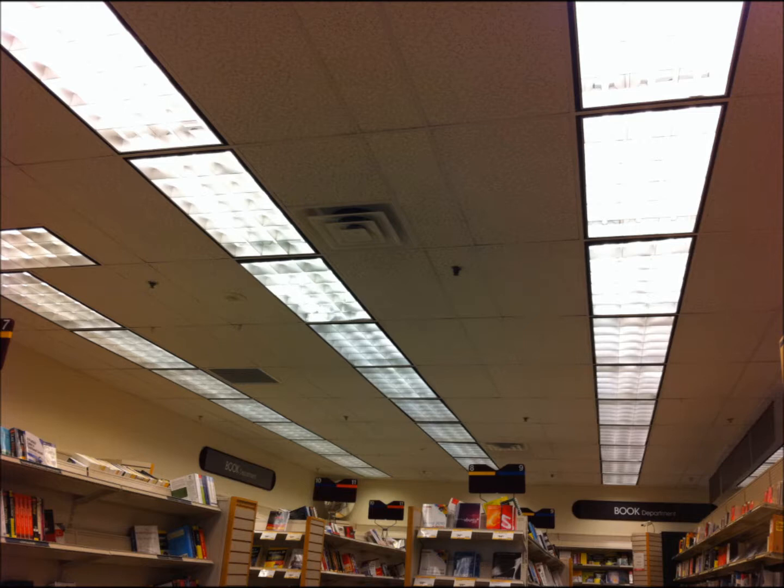One big mistake a lot of would-be cable installers make in both business and home installations is making your cable run too close to banks of fluorescent lighting. These light fixtures, unfortunately, can produce a large amount of electrical interference, which can cause problems in many scenarios, including network cable installation.